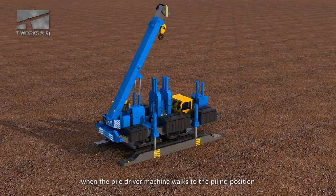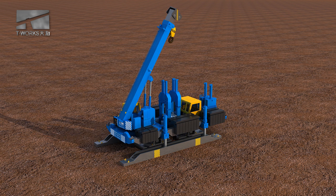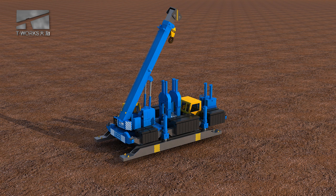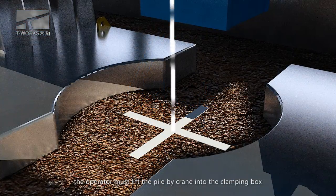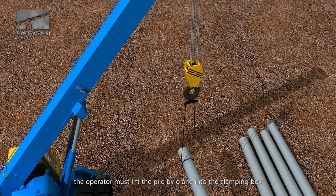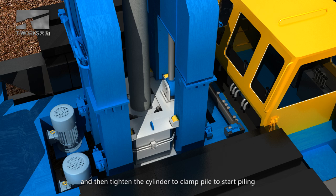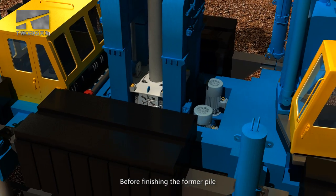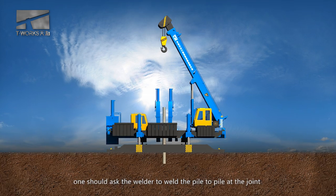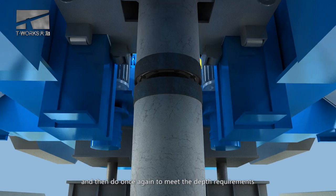Drive the machine to the piling position. The operator must lift the pile by carrying it into the clamping box, then tighten the cylinder to clamp the pile and start piling. Before finishing the former pile, one should ask the welder to weld pile to pile at the joint, then repeat the process to meet the depth requirements.